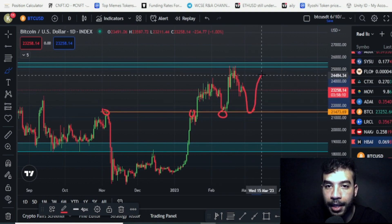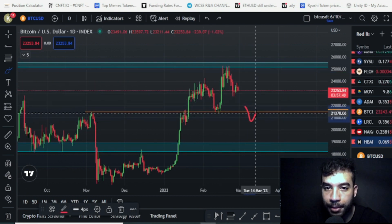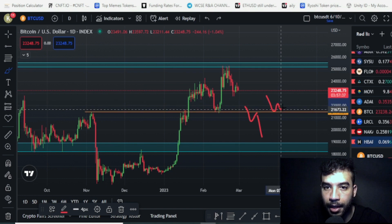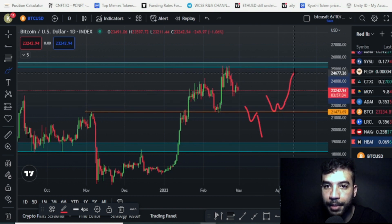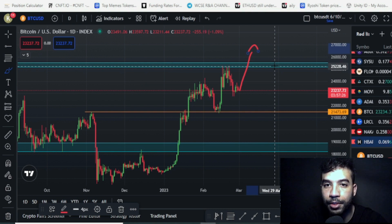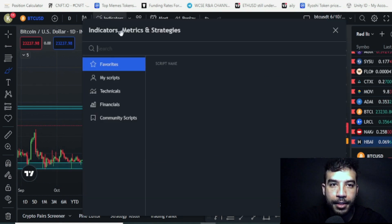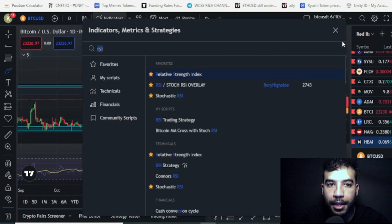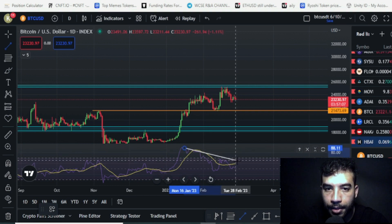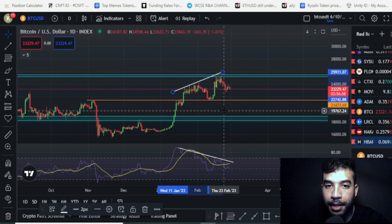We could still bounce back up and range here for a while — the likely scenario is that we range for a bit. This will be decisive: if we break below here and retest and break below this level, we are going down. If we come back and bounce back up, that confirms we're ranging. The likelihood of breaking higher and trending towards 30k is very low. Looking at the RSI — the Relative Strength Index — it's showing bearish indications recently. When the RSI is going down while price is going up, that's usually bearish. This is pure technical analysis.